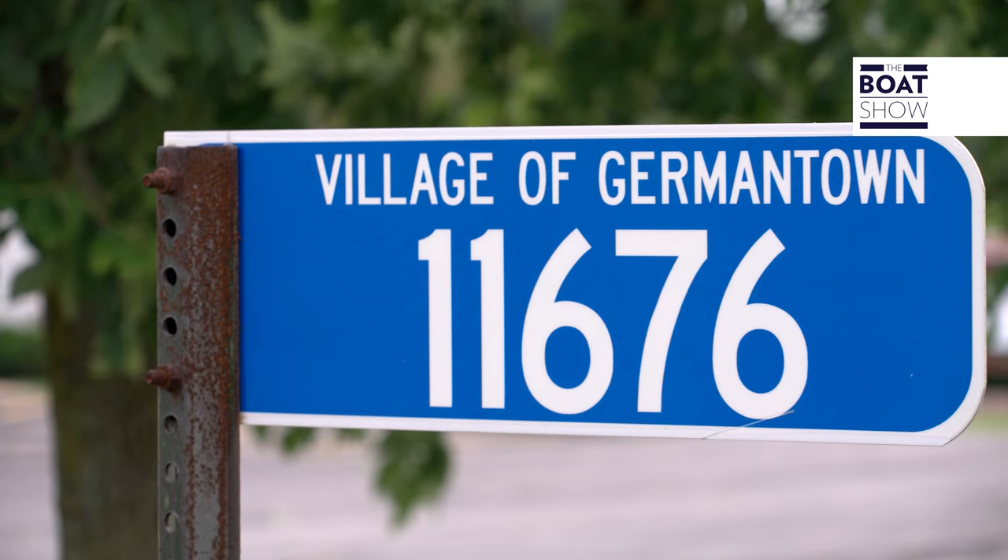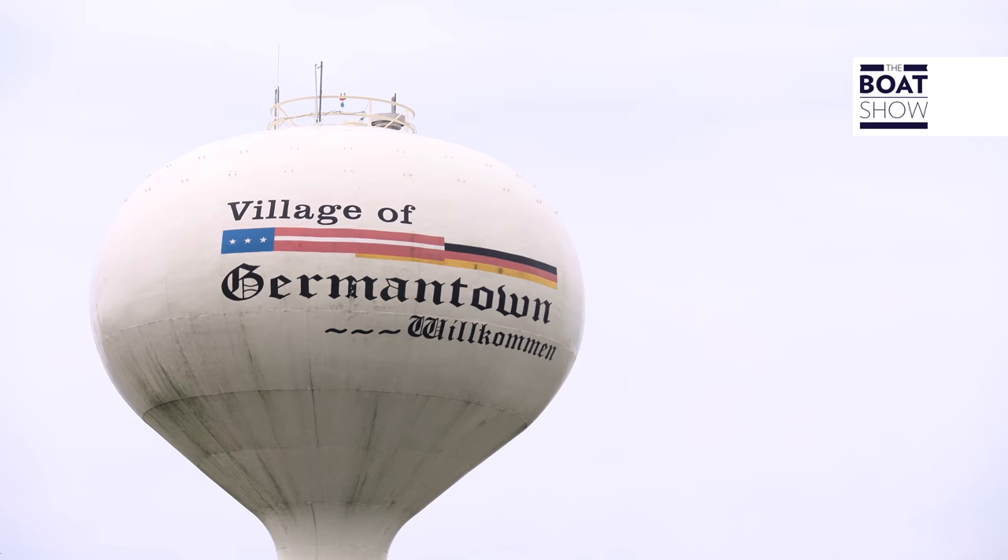Today, we are in Germantown, Wisconsin in the United States of America, and we will find out how the most powerful outboard engines in the world are made, and how they work, and how well they perform.